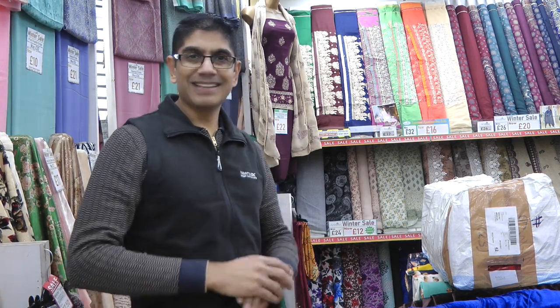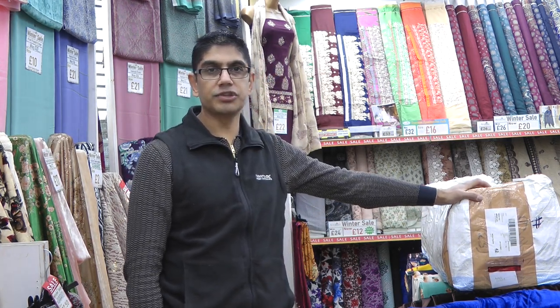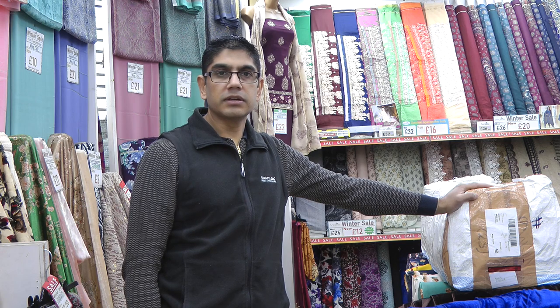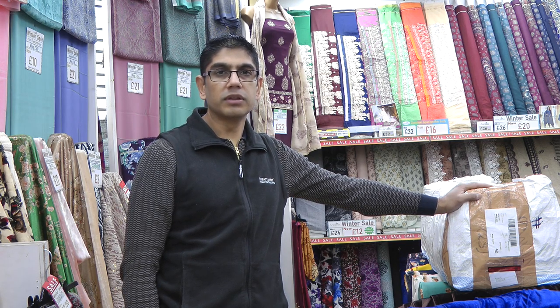Hello and welcome back to another fabric video from Andaz Fabrics. We hope everybody is well and safe. In today's video we are going to have a look at this brand new embroidered warm shawl suit design that has just arrived. I haven't even opened the box up so we're going to be unboxing, having a look at the colors in detail and then one of the colors will be dressed on the mannequin.